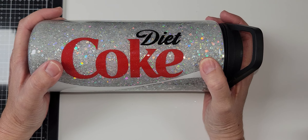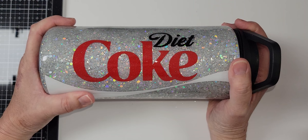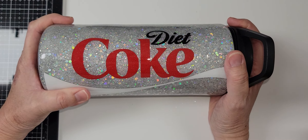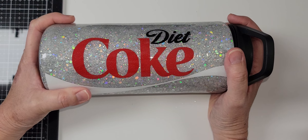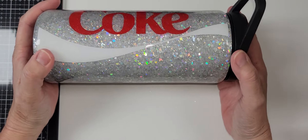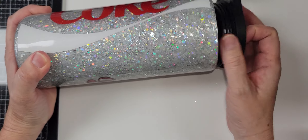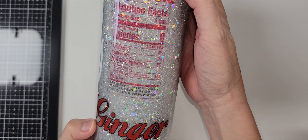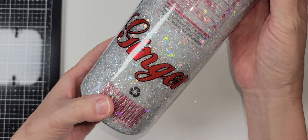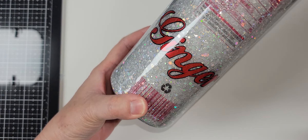She makes designs for me — I tell her what I want and she does it. She's great; I don't even have to say much, she just makes it and I know I'm going to love it. I wanted a Diet Coke tumbler, so she made me one, and in the back she mimicked the label. My name's on it, so no one will take my cup!